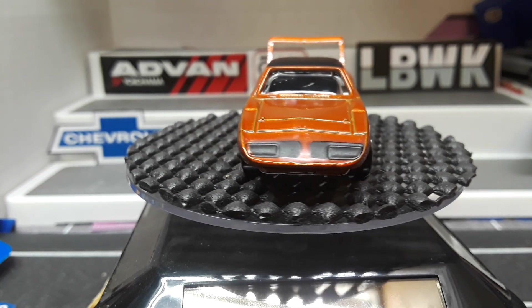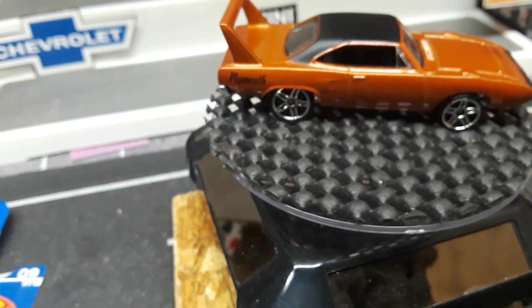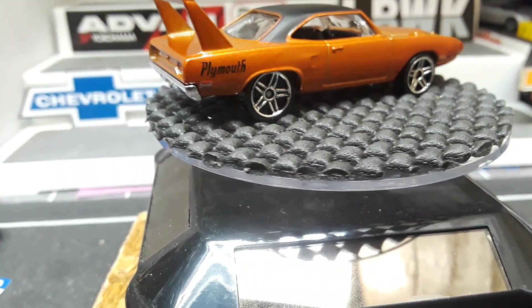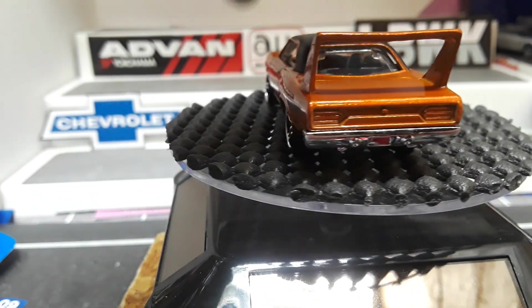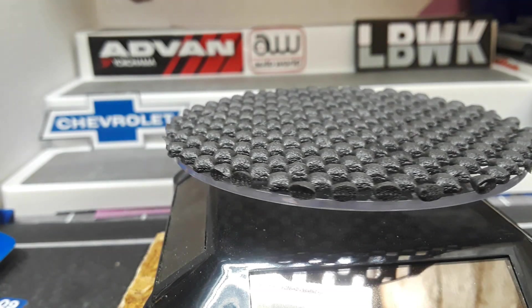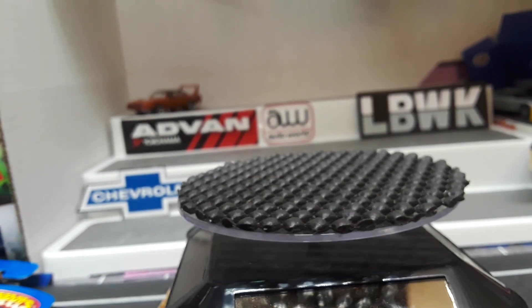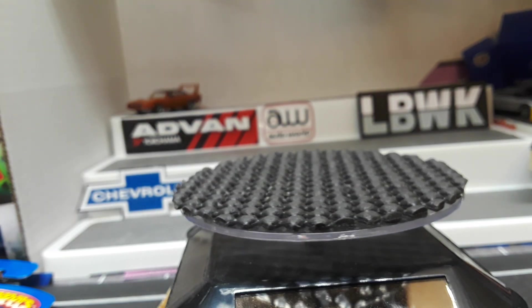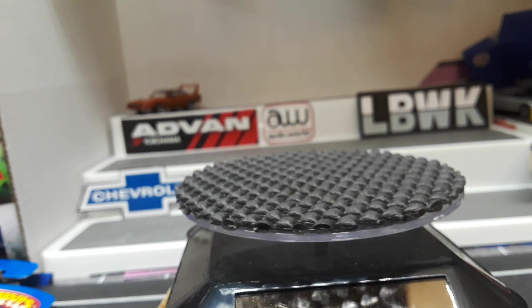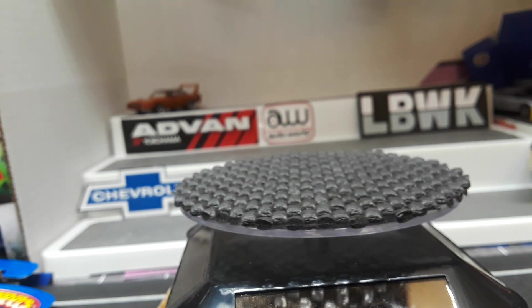Love that color, love how they blacked out the lights like that — I know they're pop-up lights to begin with. Very awesome. This reminds me a lot of the Johnny Lightning tooling for it, the old Johnny Lightning tooling. Johnny Lightning has several different toolings; their gold series from 2012 or so was pretty awesome.